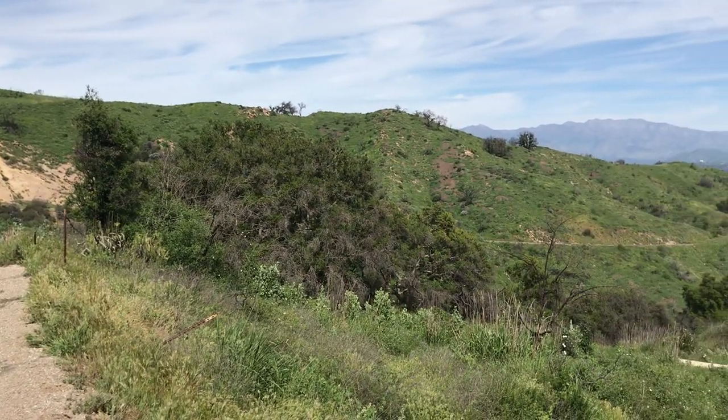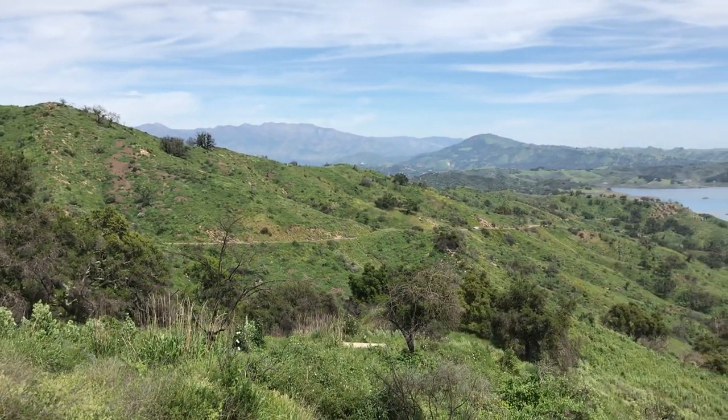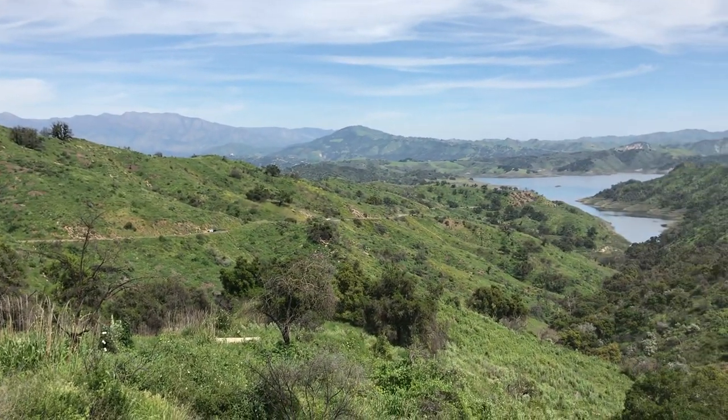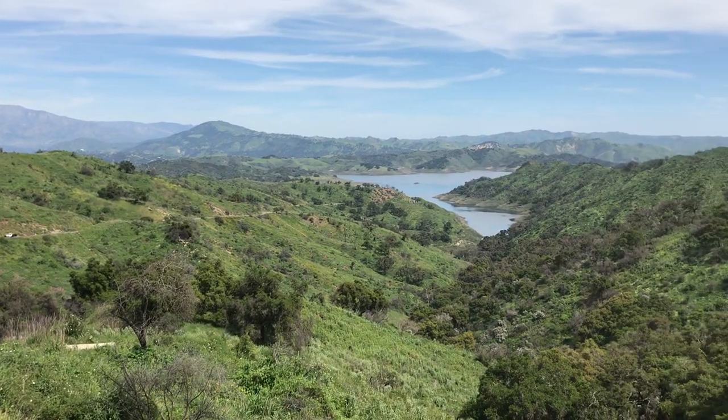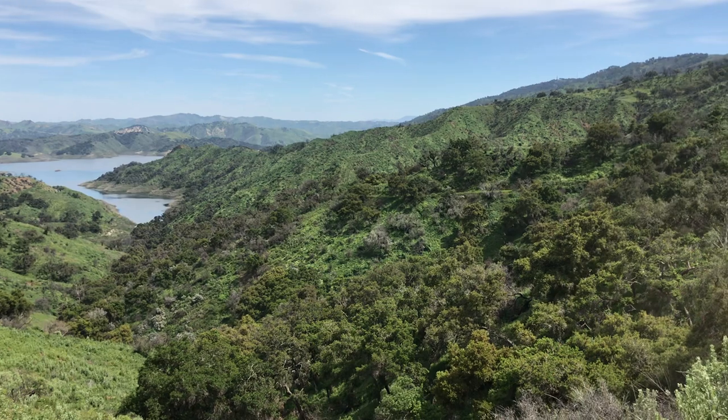It's April 1st, 2019, about 16 months since the Thomas Fire ended. This whole area was heavily burned. We're looking at Lake Casitas here.